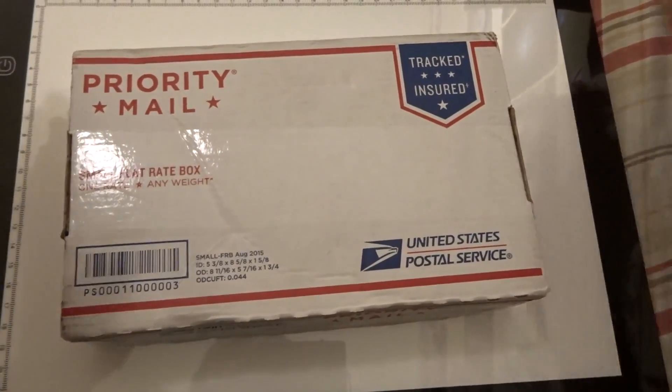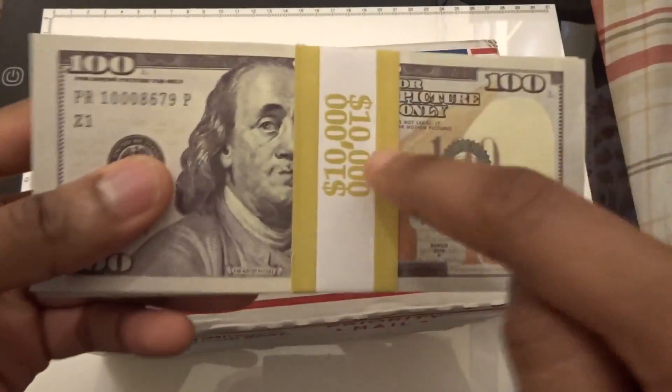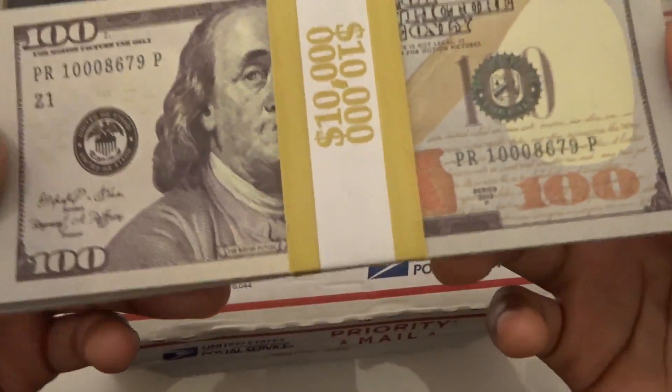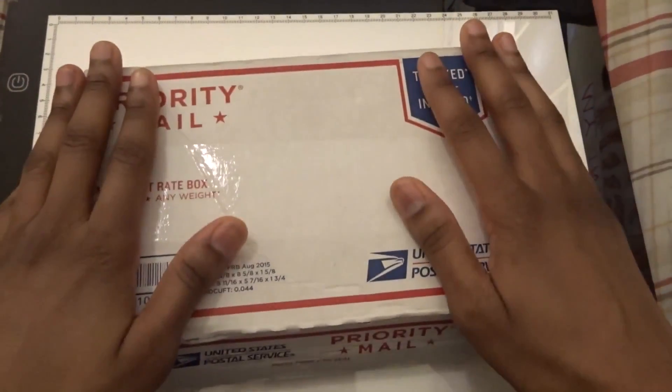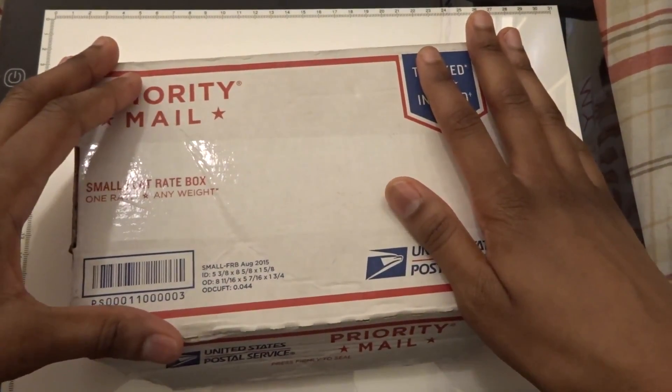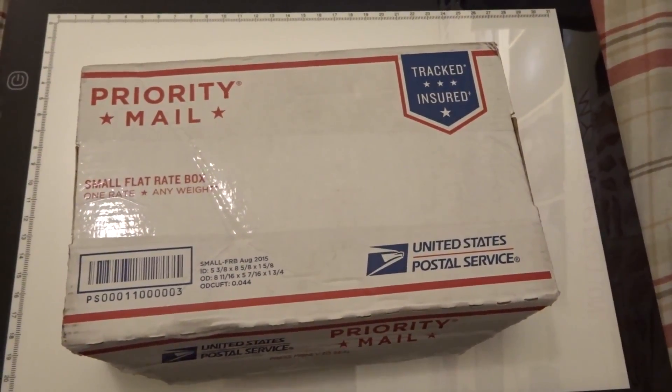Today we're going to be unboxing some more prop movie money. By the way, this video here currently has well over 80,000 views, so this video is doing amazing. That's why we're going to be unboxing some prop $50 bills. I want to thank Prop Movie Money for sending this out for me to unbox and review for my channel.